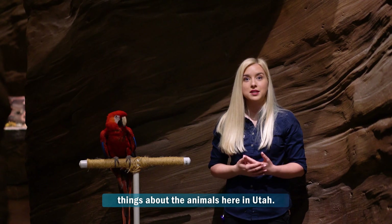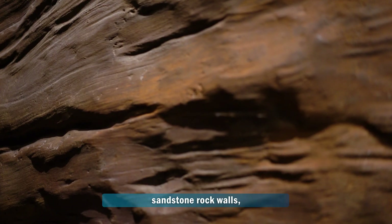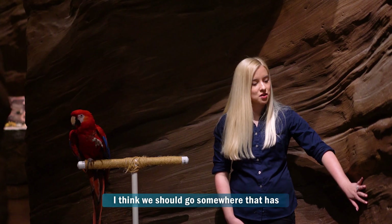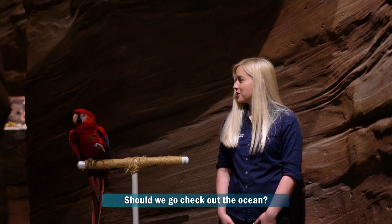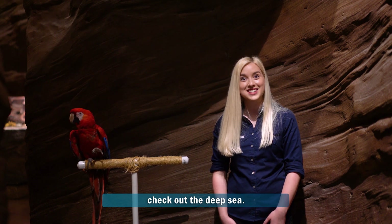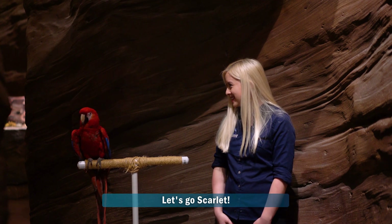We just saw some amazing things about the animals here in Utah, and Scarlett pointed out these beautiful sandstone rock walls with different layers to them. I think we should go somewhere that has more layers — like the ocean. There are different layers to the ocean. Tune in next time to see us check out the deep sea. We know you guys aren't able to come to the aquarium right now, so we're bringing the aquarium to you. Let's go, Scarlett!